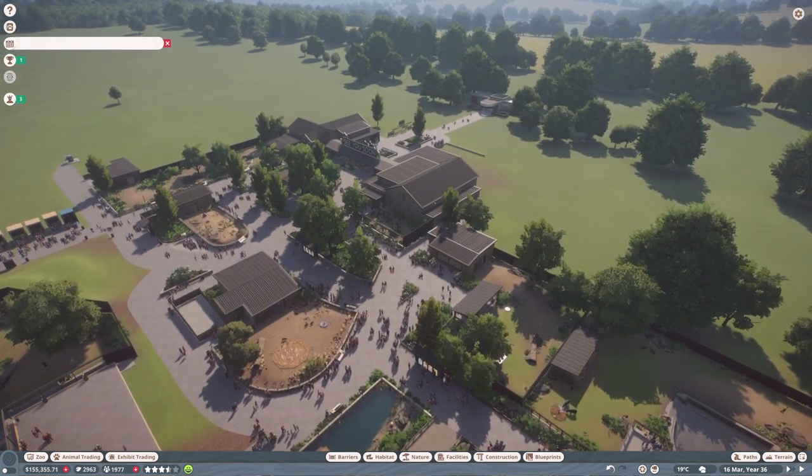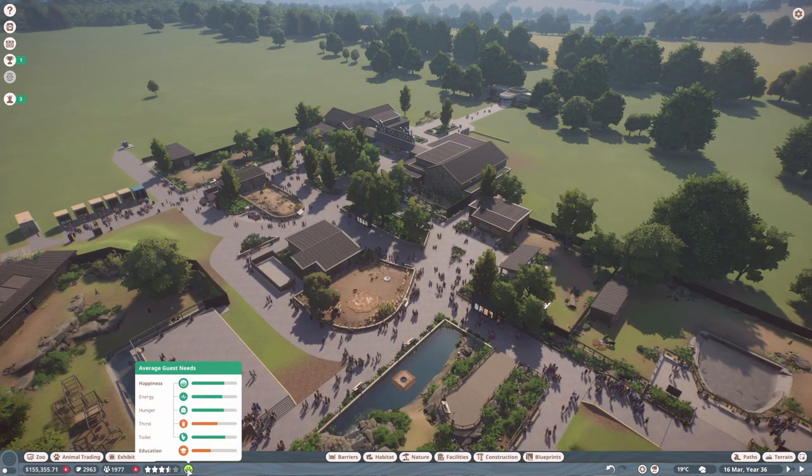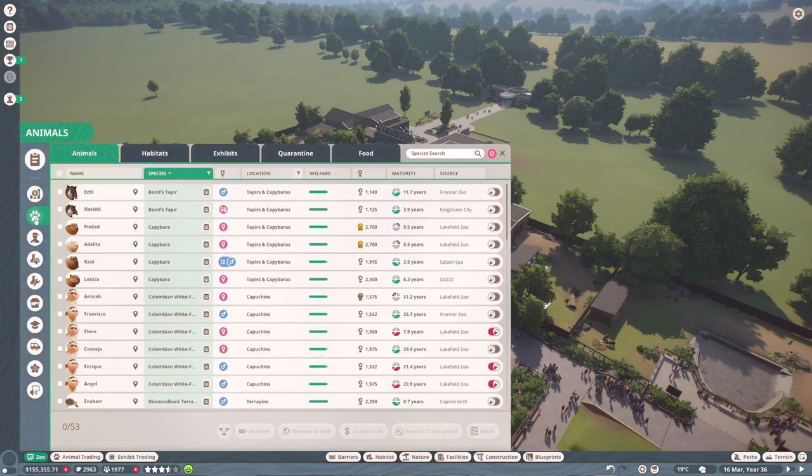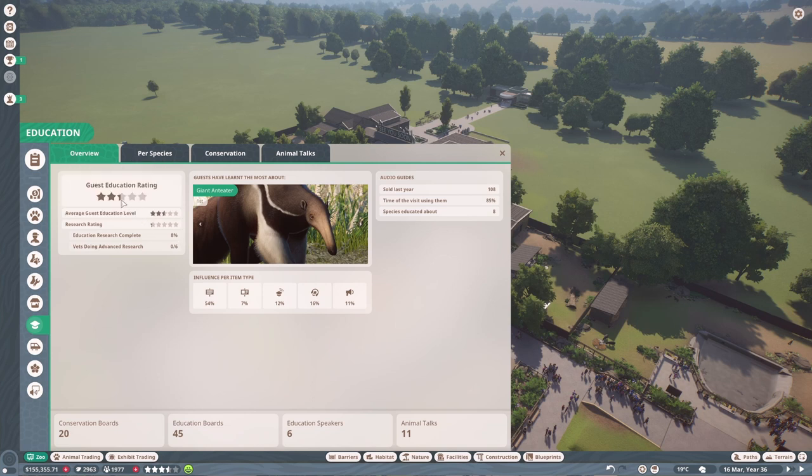That's everyone in terms of enrichment. Our overall guest happiness is in the green, which is great. Our education score has gone up quite a bit, so we'll look at that in a minute. The thirst level is still a little low, so we can adjust that. Let's go through all the food and make sure all habitats are on grade two food quality — we've reached a stage in this zoo where we're expected to do everything to a higher standard.